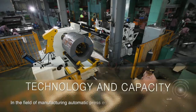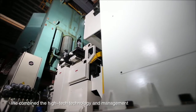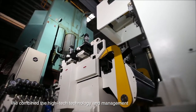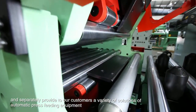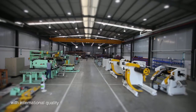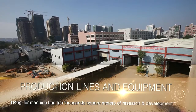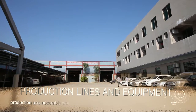In the field of manufacturing automatic press equipment, we combined high-tech technology and management, and separately provide to our customers a variety of solutions of automatic press feeding equipment with international quality. Hongar Machine has 10,000 square meters of research and development, production and assembly workshops.